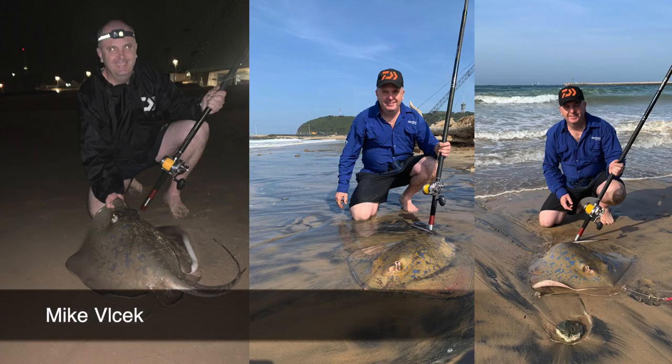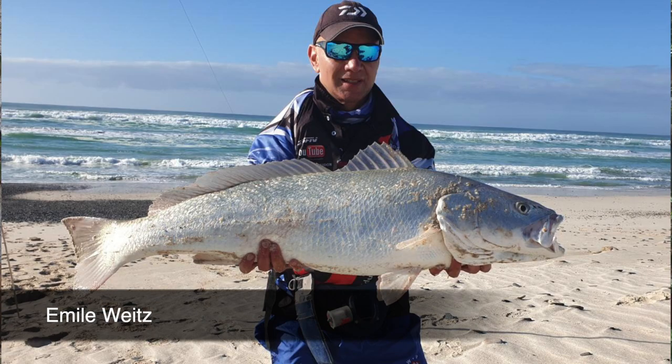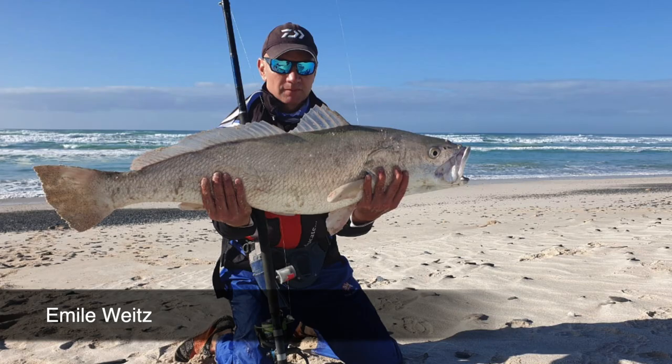Mike Vilcek tallied up his score with a couple of blu-rays using his Saltis 8 to 12 ounce and his Saltiga 40. Emil Vaitz came in from the Western Cape with a 1 meter carp that he caught on his Grinder Elite 15 foot and his Saltis 8000.